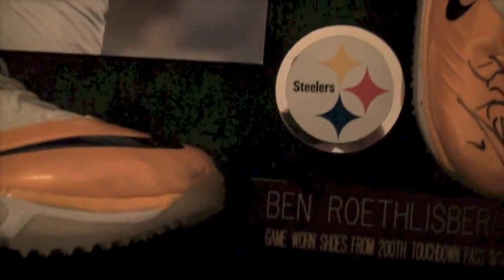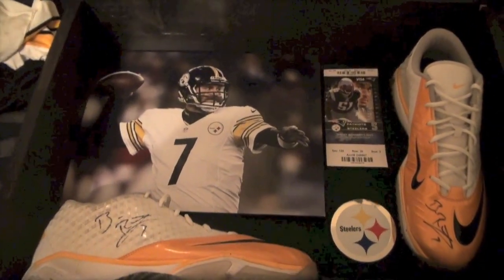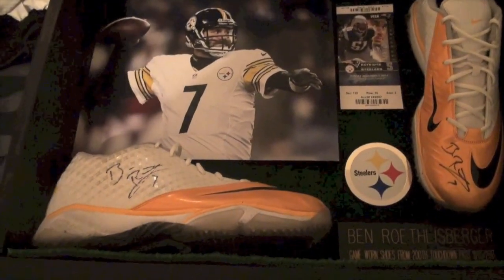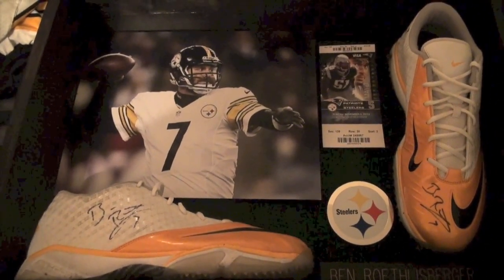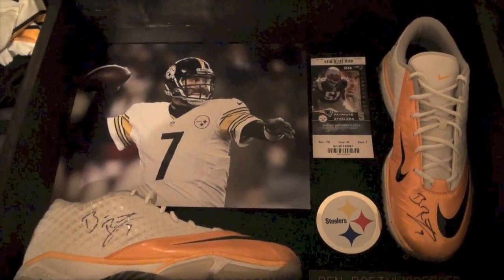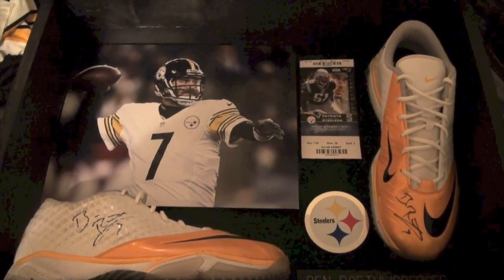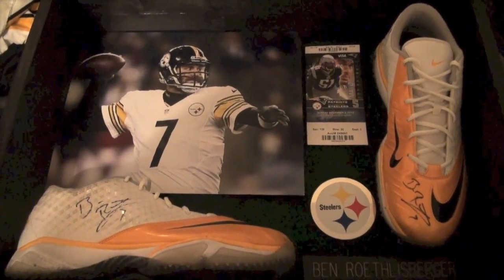He's got artificial turf displayed in here as well, hanging on a wall. But this is bringing out the big guns — this is my biggest ticket item to date and the holy grail to my game-used collection, especially with it being dual autographed. You've got one autograph on each shoe — two big Ben autographs, two game-used shoes.